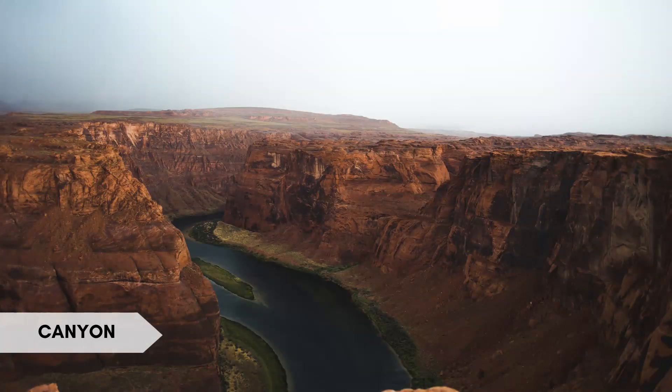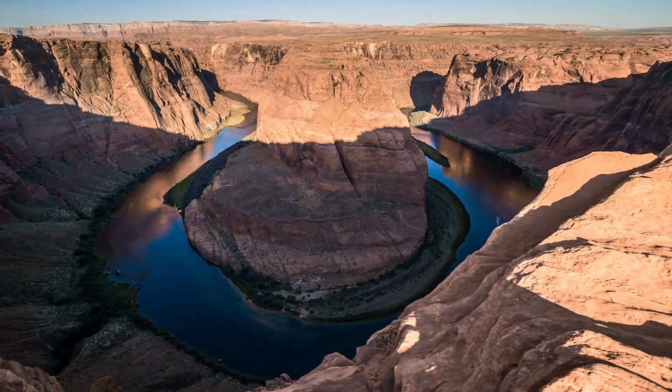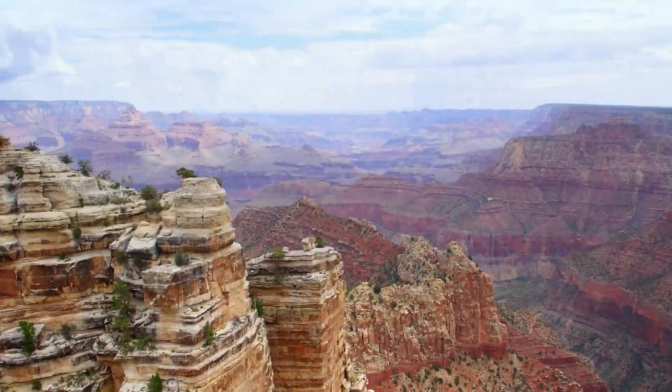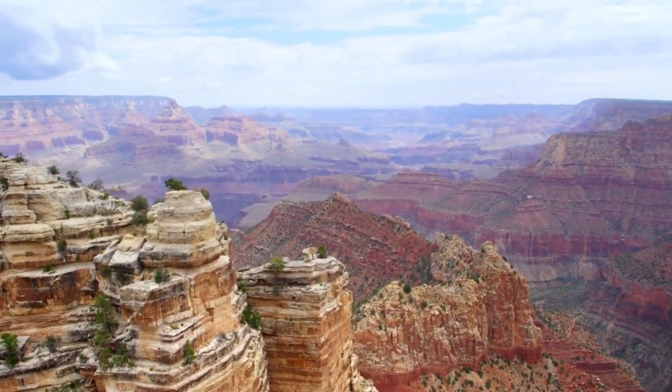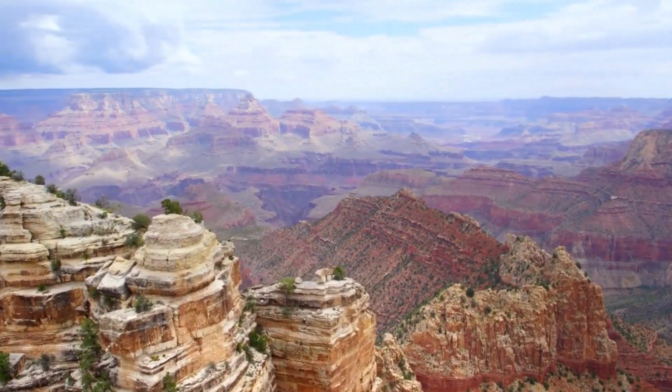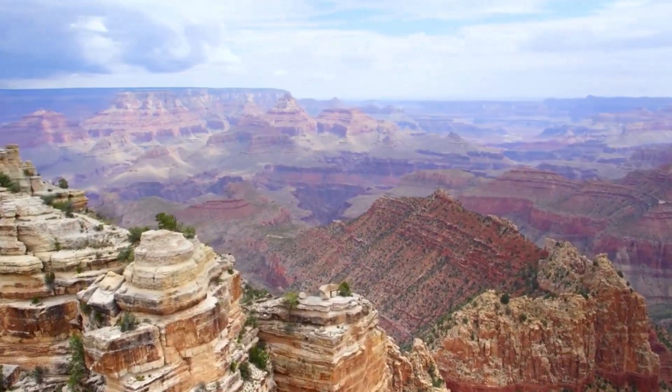A canyon is a deep, narrow valley with steep sides, often formed by the erosion of a river or other natural processes. Interesting fact: the Grand Canyon in Arizona, USA, is one of the most famous canyons in the world, known for its immense size and breathtaking views.